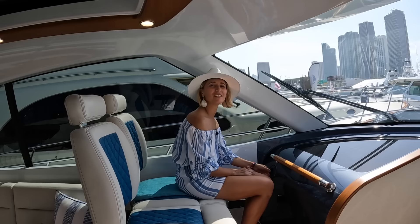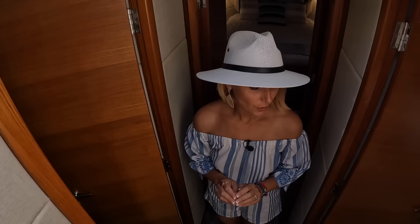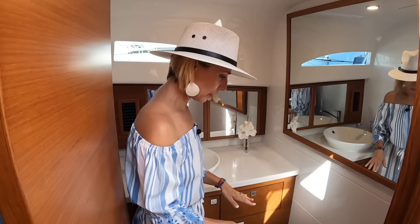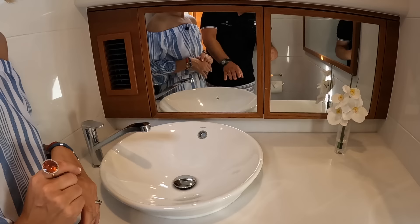Let's go below to check out the staterooms. This is a two-cabin, two-head layout but it's very interesting. Here's our day head, which also serves the guest cabin — actually a pretty great size. There's some storage here. I really like the setup of the sink: instead of a top-mounted sink sitting fully on top of the countertop, this one is half-recessed — kind of cool.